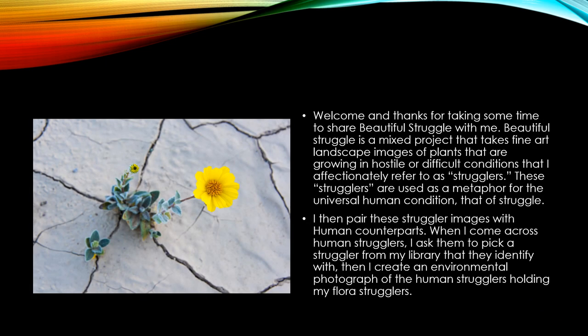In this particular series, we're going to talk about the light and color uses in the project. It's a two-part project. In part one, I capture these fine art landscape images of plants that are growing in difficult or hostile environments. And then in part two, I pair those up with a human counterpart. They pick an image from my library of strugglers, and then I make an environmental portrait of the two of them together.